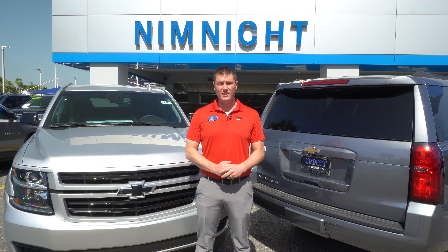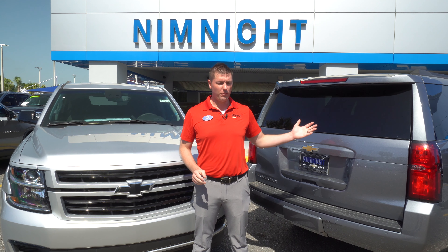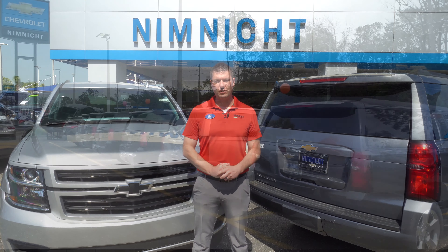Thank you for inquiring on our 2019 Tahoe. We also have a 2019 Suburban here. Today I'm going to go over the differences between the two vehicles.